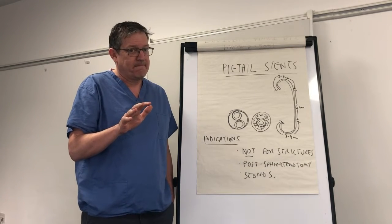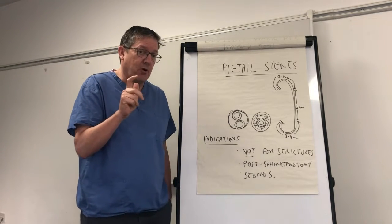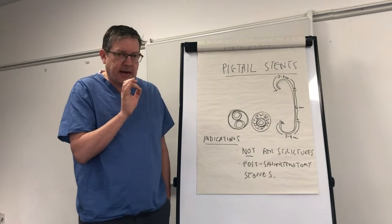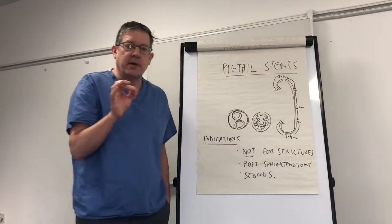But the pigtail stent is your loyal friend, and if we're talking about migration, the pigtail stent will never leave you. I'm going to talk about indications and then a few issues about deployment. Let's think a little bit about the technology.